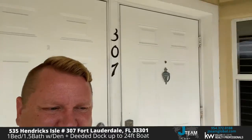Hi, Jay Cermak here at 535 Hendricks Isle. We are at unit 307. I'm going to show you this beautiful one bedroom, one and a half bath with a large den that could be a second bedroom, with a deeded dock and all kinds of great stuff. So join us as we look around here. We're just off of Las Olas here in Fort Lauderdale, Florida. Got all kinds of great amenities here, so come on in with unit 307.